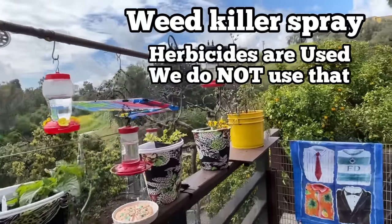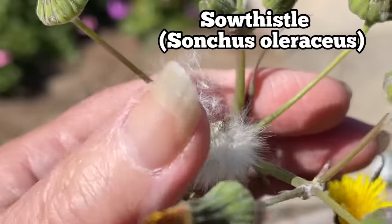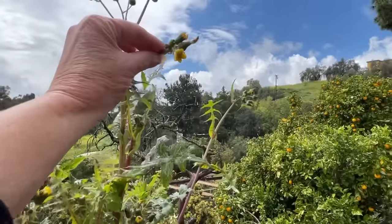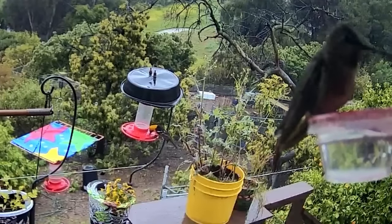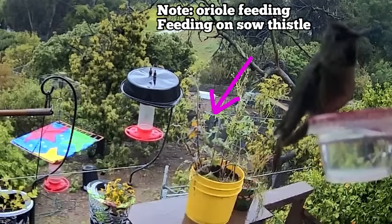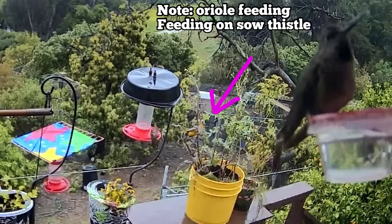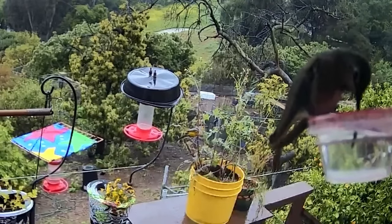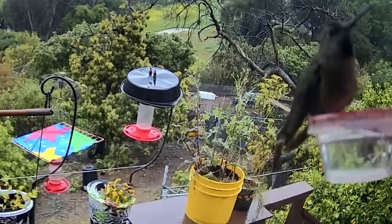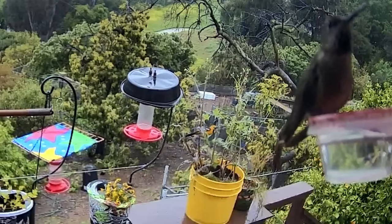When they spray and the hummingbirds feed on the sow thistle — it's not native but it's been here probably hundreds of years, it's part of their life — they feed on it, they get pollen out of it, some flowers have nectar. If they spray it and the birds feed on it right away, I don't know what could happen. There's not enough food for even the Orioles because they eat pollen, nectar, and insects too — they're not really big on seeds.